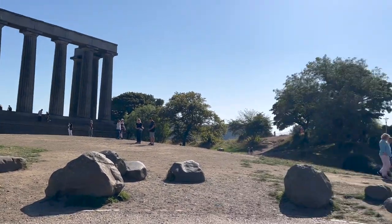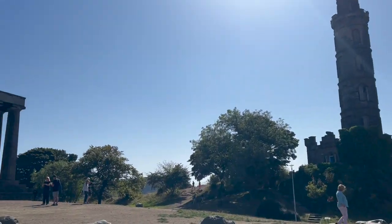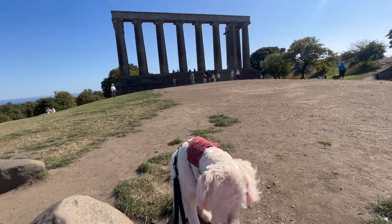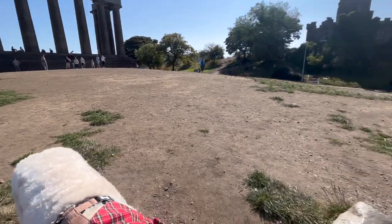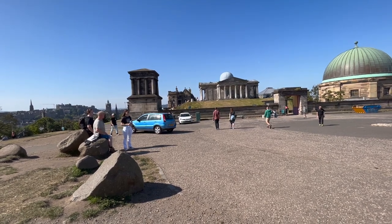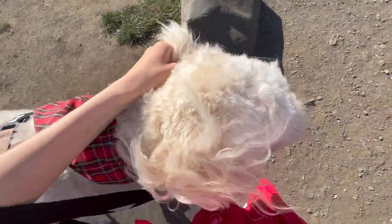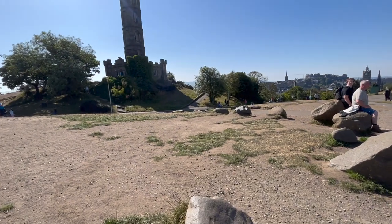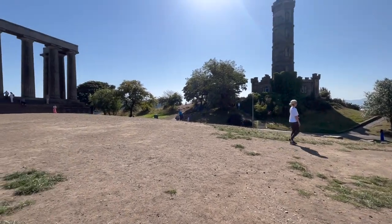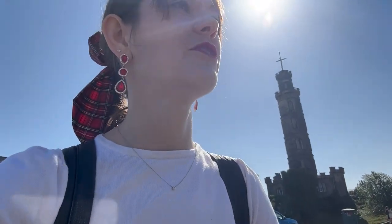We've got this coliseum-style building, a big tower thing, and more views of the city — it looks so cool! Dad has gone over to that building because apparently you can get free entry with a donation, but we're not entirely sure what it is or whether Max will be allowed in. I want to go up there a bit more and apparently there's some sort of cannon down there.